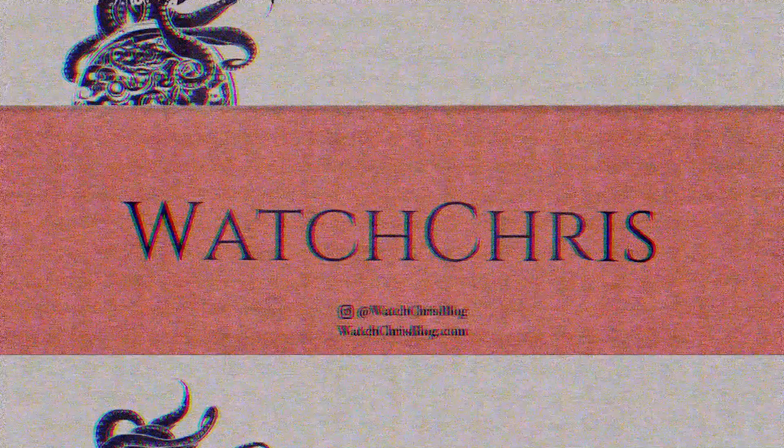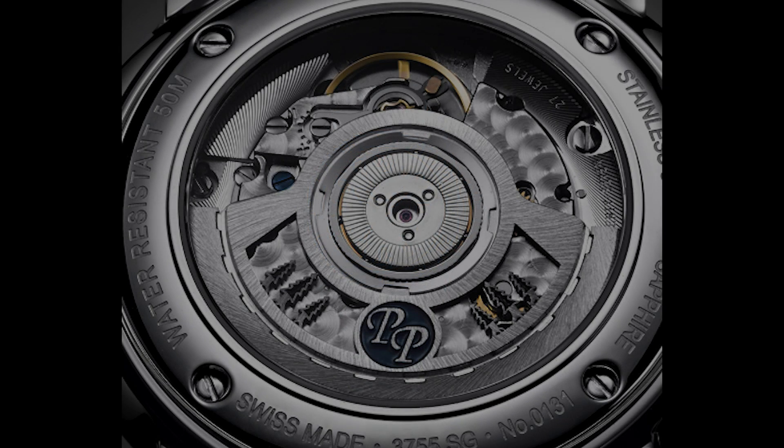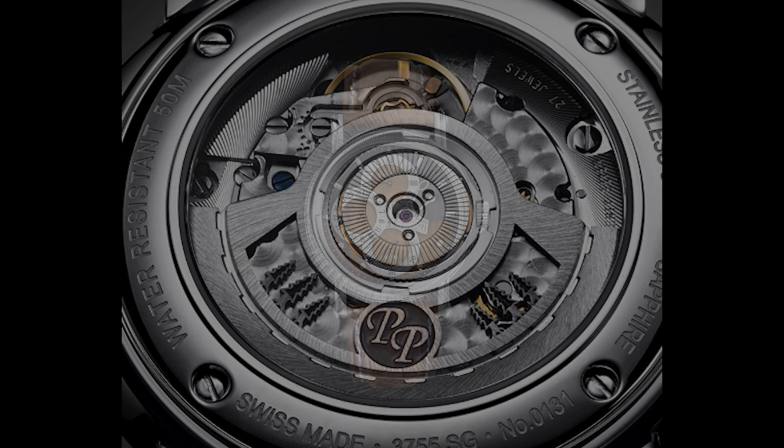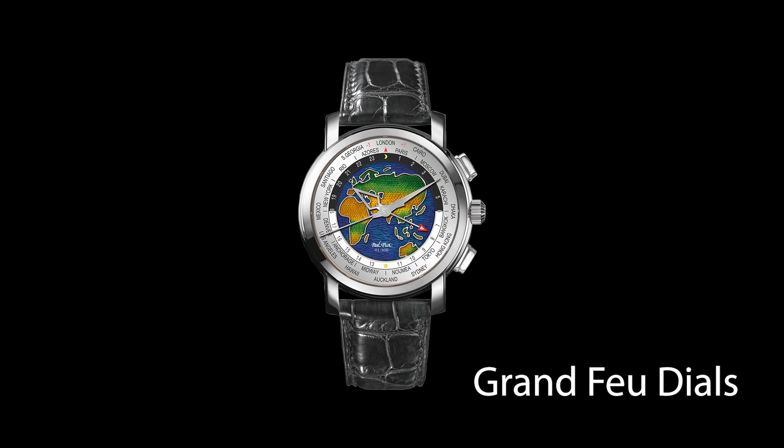We're going to start with a brand that I don't think a lot of people have ever heard of — they're called Paul Picot. Paul Picot is a brand that has been around for quite some time. They are Swiss made and they use a lot of base movements. However, they do a lot of customization to these movements. We're talking about movements like the ETA 2892, which is sort of a higher end movement from the ETA group. What Paul Picot are sort of known for is their regulator watches.